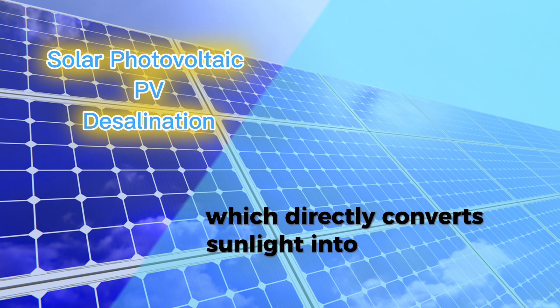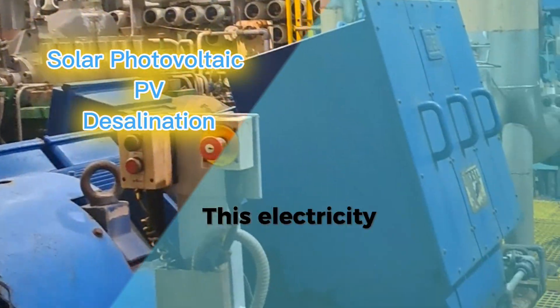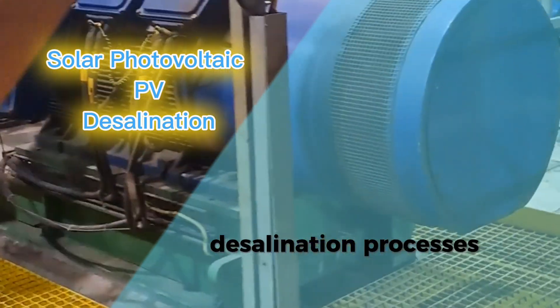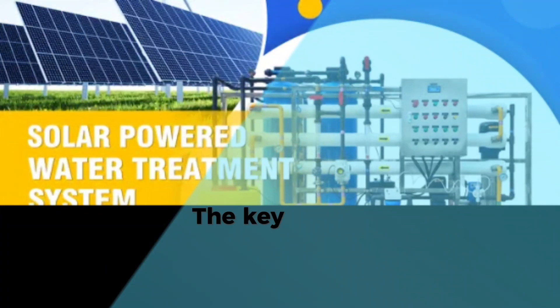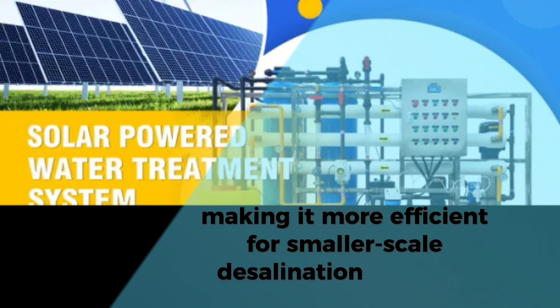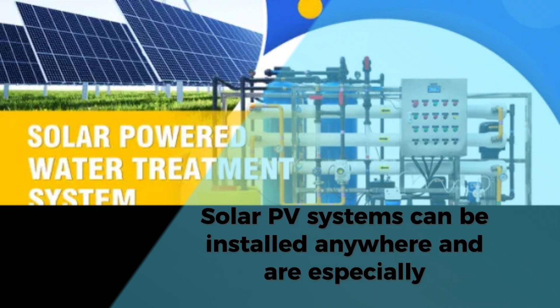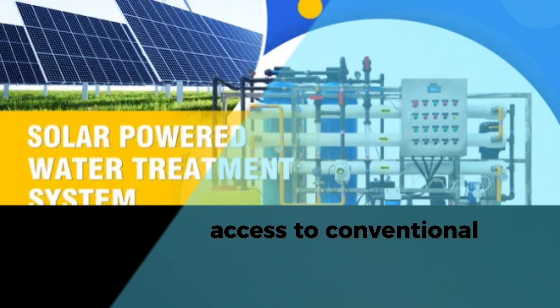Number two: solar photovoltaic (PV) desalination. Solar PV desalination directly converts sunlight into electricity using photovoltaic cells. This electricity can then be used to power traditional desalination processes like reverse osmosis (RO). The key advantage of this method is that it doesn't require thermal energy, making it more efficient for smaller-scale desalination systems. Solar PV systems can be installed anywhere and are especially useful in off-grid or remote locations where access to conventional energy is limited.